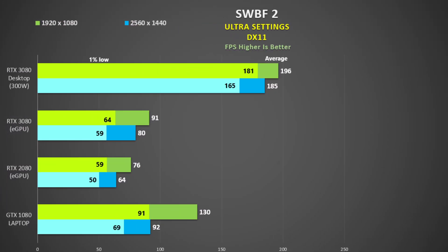Finally I tested Star Wars Battlefront 2 using DX11 Ultra settings. Even at 1440p the GTX 1080 beat out the eGPU 3080 by 15%, which in turn is 20 to 25% faster than the RTX 2080.